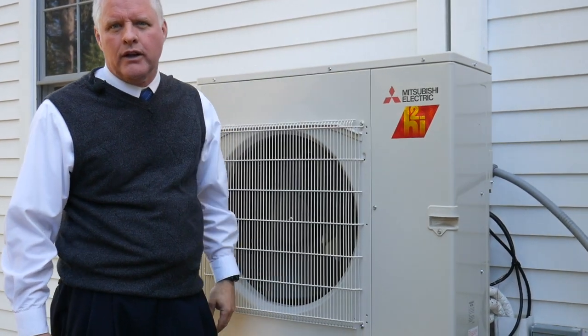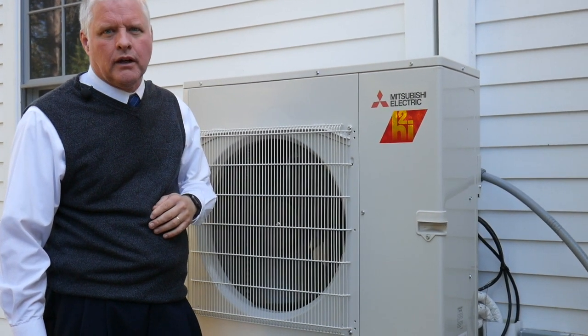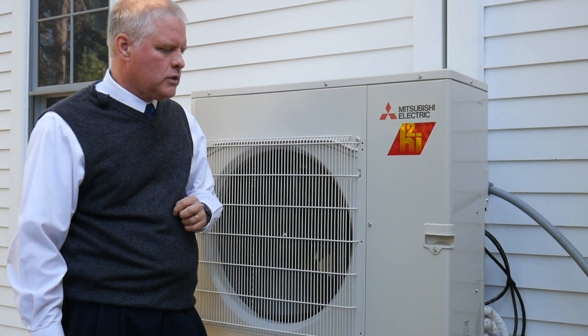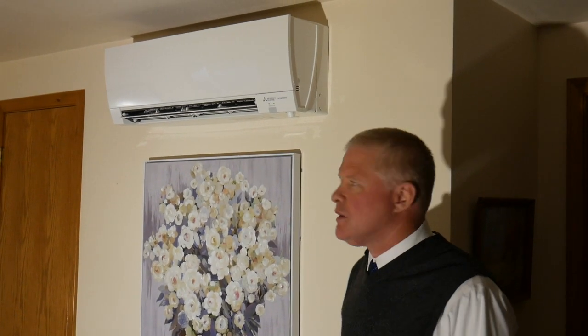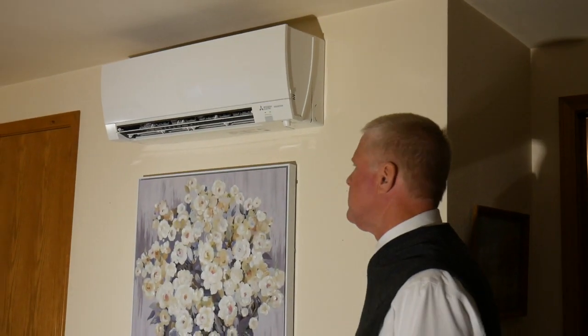These units are SEER 30, which is considerably more efficient than the outdoor unit of a traditional system, so there's a lot of savings in these. Inside the house, I wanted to show you the indoor units. The indoor units can be sized to whatever room or space you're heating, and if it's an open space, you can do several spaces with one unit.